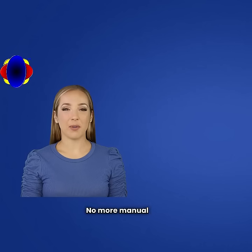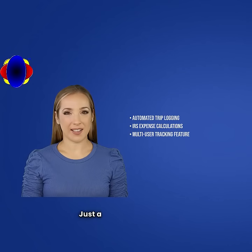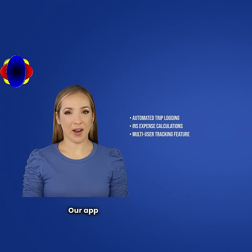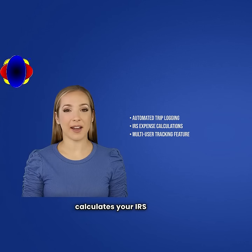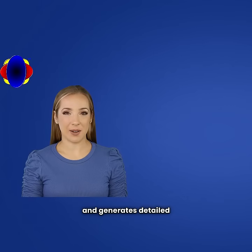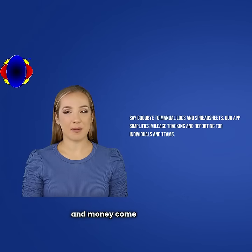No more manual logs or complicated spreadsheets. Just a simple tap on your smartphone and you're ready to go. Our app automatically records your trips, stores, and calculates your IRS and per-mileage reimbursement expenses, and generates detailed reports that save you time and money come tax season.